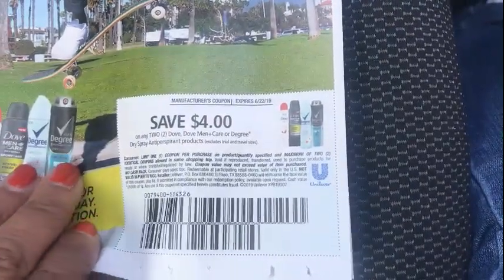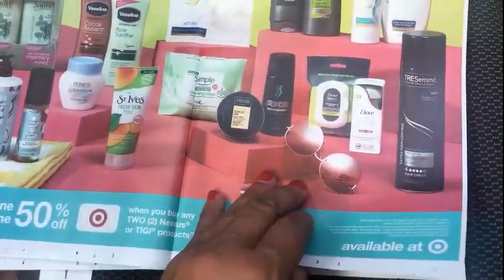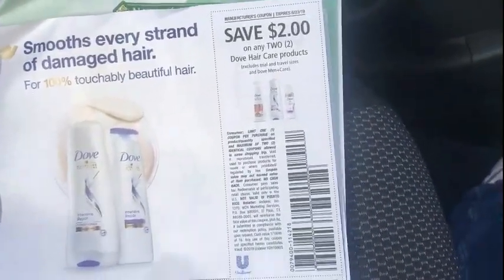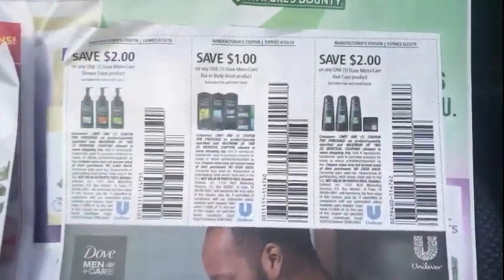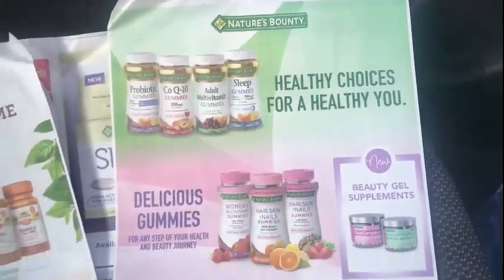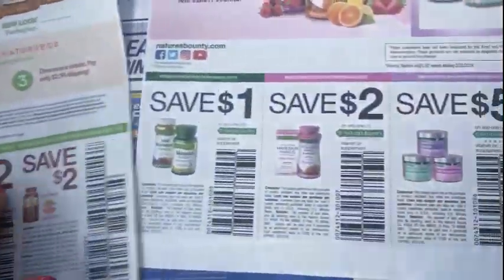$4 off two Degree or Dove spray deodorants, men or women. Target has a $5 gift card when you buy four select products. $2 off an Axe hair product, $2 off any two Dove hair care products, $1.25 off the deodorant, $1.50 off the clinical deodorant. Some Dove Men Care product coupons. We have the Unilever bag coupon — I do believe it's still good, I have to check that date.